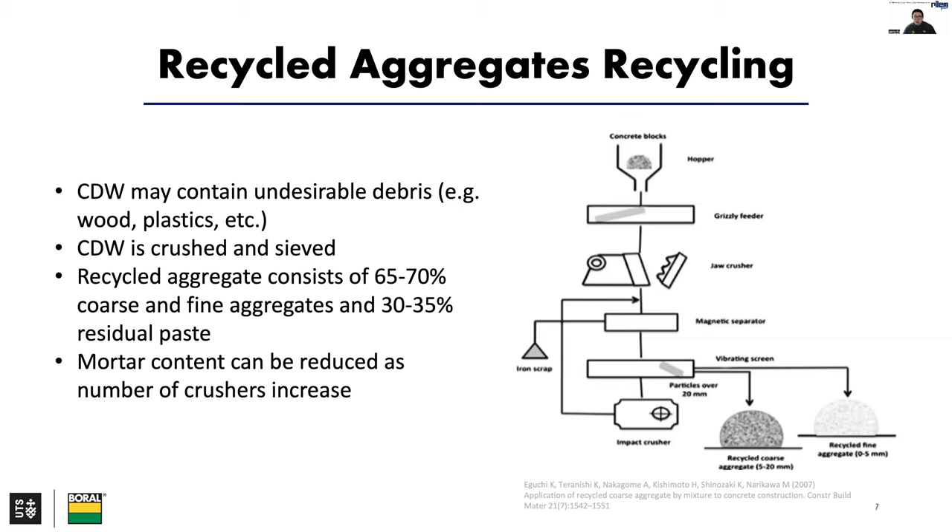Construction and demolition waste may contain impurities such as wood, plastic, metal, glass, and paper, which can be removed at the plant. Other materials that may be present include mortar paste, bitumen, brick tiles and rubber. Construction and demolition waste is crushed and sieved into different size fractions. Recycling plants produce construction and demolition waste aggregates, which consist of about 65% to 70% coarse and fine aggregates and 30% to 35% adhered cement paste. The amount of cement paste content that coats the aggregate can be reduced as the number of crushes increases, but this will increase production costs.